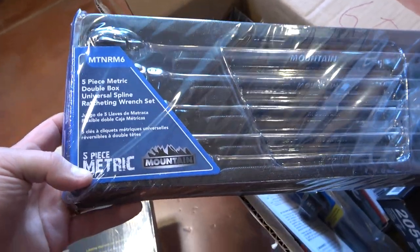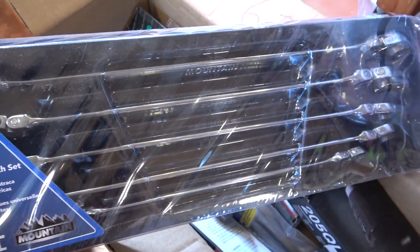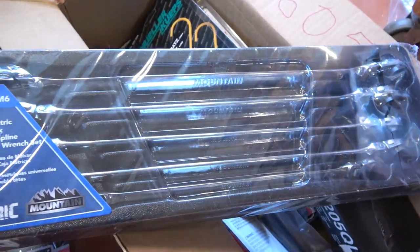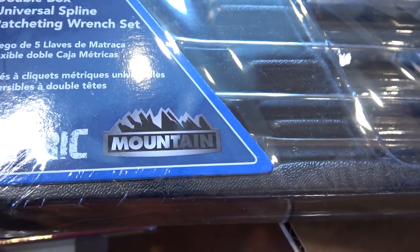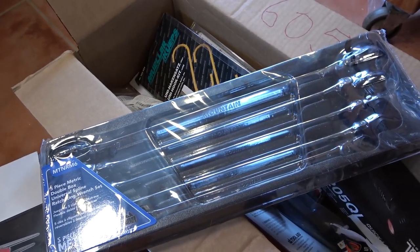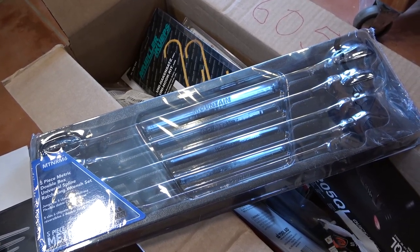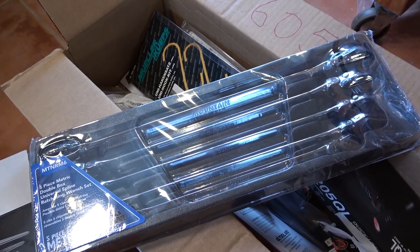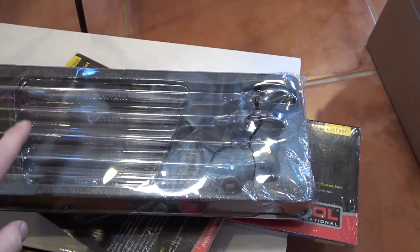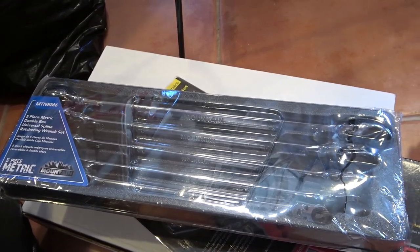This is the ever popular five-piece metric double box end universal spline wrench set — ratcheting ends on both ends, different size on both ends, runs 8 to 19mm. It's labeled under the Mountain brand, and this is the same wrench set you've seen Matco sell, probably seen on the Mac trucks under the Platinum brand. Mountain's got them, K-Tool is picking them up now that Monster no longer has them, and Easy Red makes them for everybody. There's a four-piece standard set as well but it's not nearly as popular as the five-piece metric, so this is the one we keep on the truck all the time.